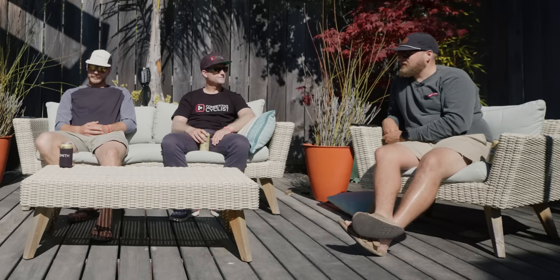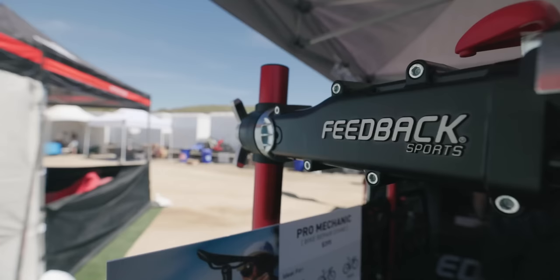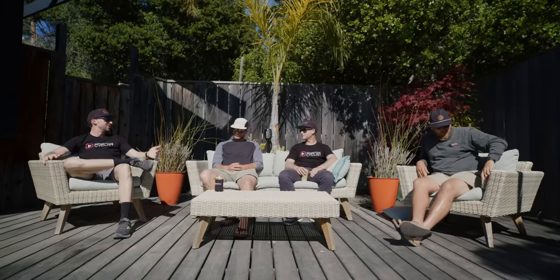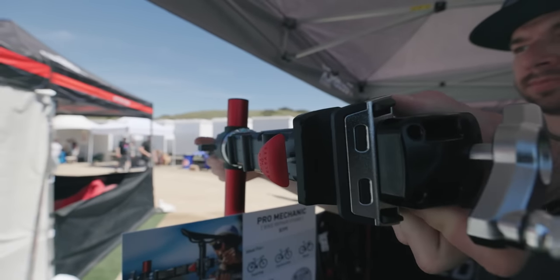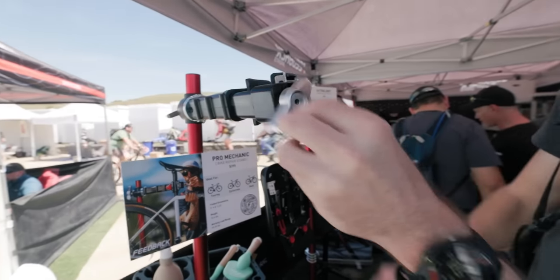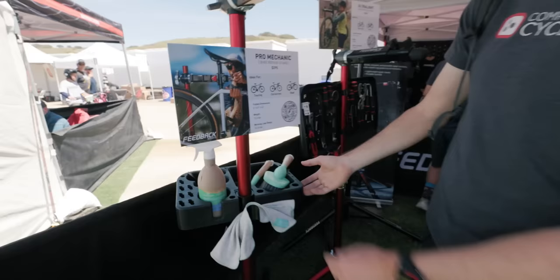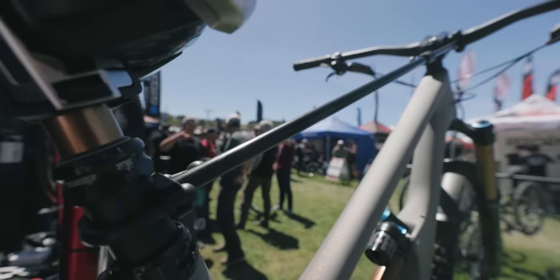Over at the Feedback Sports booth they have two new stands this year: the Pro HD and the Pro. Both have been upgraded in meaningful ways — the clamping mechanism and the quick release are more thought out and well done, easier to remove the bike using a spin closure mechanism. The HD is built really for e-bikes in mind. We're seeing more and more e-bikes at the show, so having a heavier-duty portable work stand is becoming more and more important, and Feedback Sports has the answer.